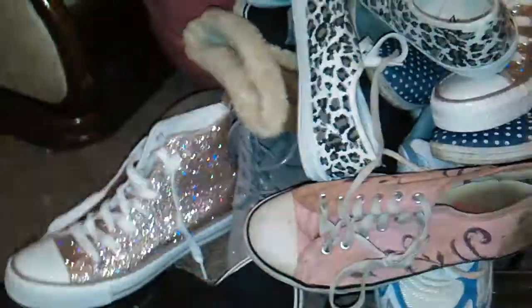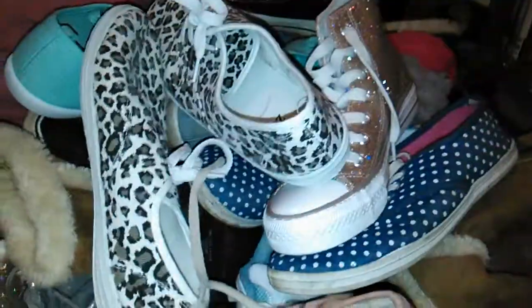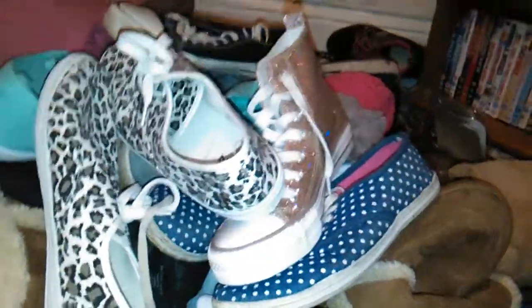Part two is sorting out my shoes. I'm gonna go through them all - I'll tell you how much they were, where I got them, and stuff like that.